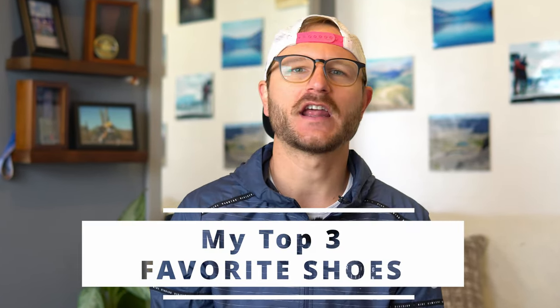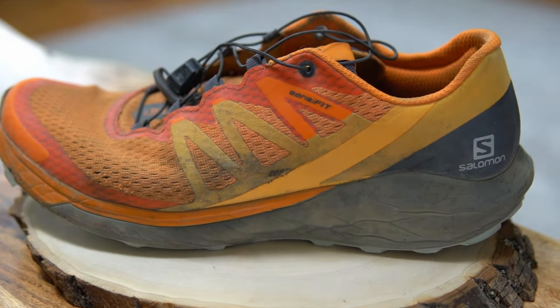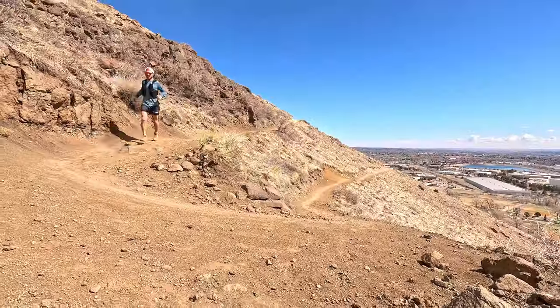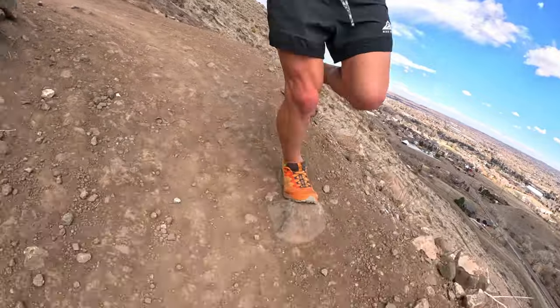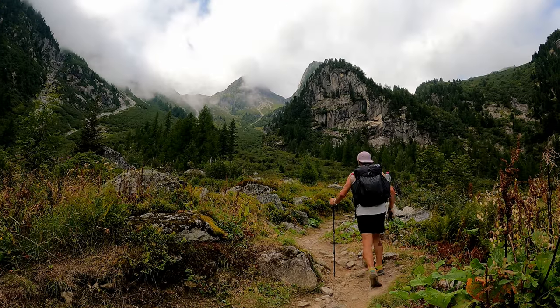The first piece of gear is my shoe rotation. First up is the Salomon Sense Ride 4 trail running shoes — the shoes I've taken on any long hike or trail run in the last year and a half. I've put about 400 miles on these and they've been my favorite trail running shoe to date. I raced the Leadville Trail Marathon in them and they felt awesome and quick.